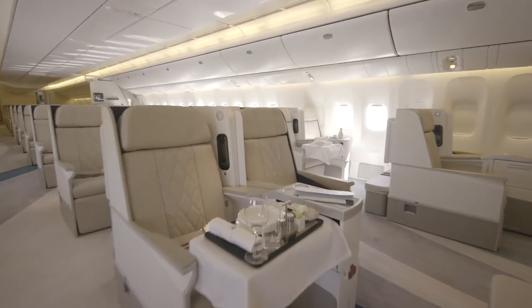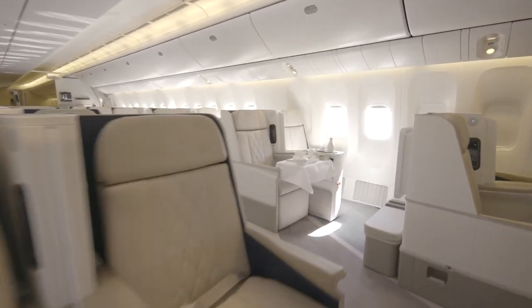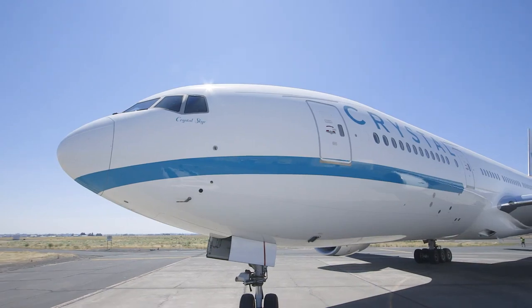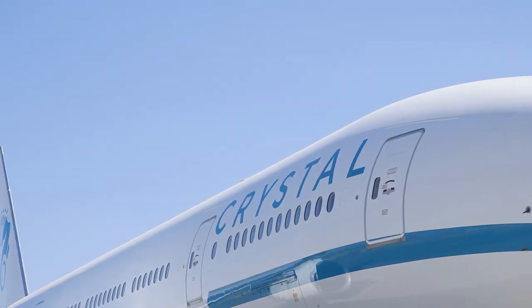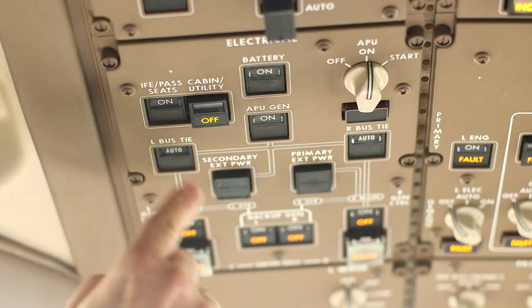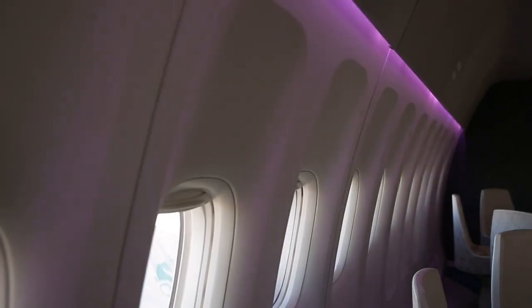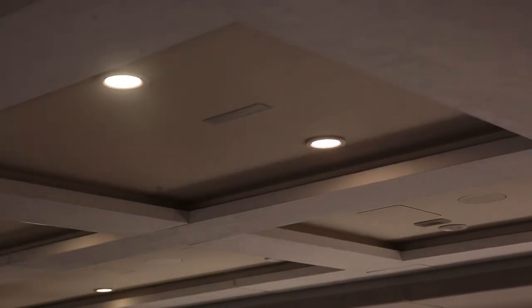Crystal Sky will be able to take our guests around the world on an 18-hour non-stop flight range. We will deliver experiences in the most unique, luxurious manner, not only on the aircraft, but off of the aircraft as well. The LR stands for Long Range, and in the Crystal Air configuration, the 777 lives up to its name.